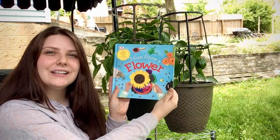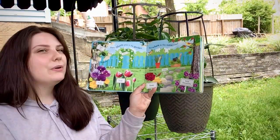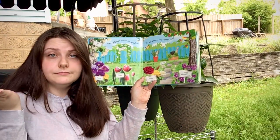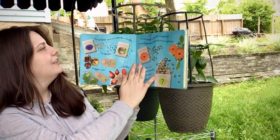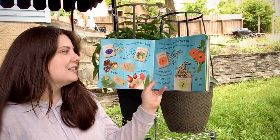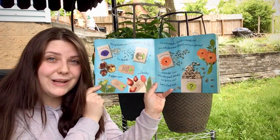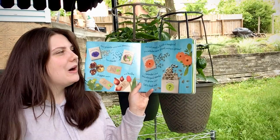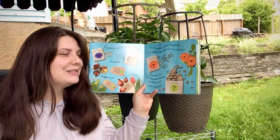This story is called: I Can Grow a Flower. Pretty plants grow in the garden, but where do they come from? Let's find out. Most plants come from seeds or bulbs. Tiny little seeds or bigger seeds like acorns, they come off of a tree. And each seed or bulb is a magical little new plant to grow.